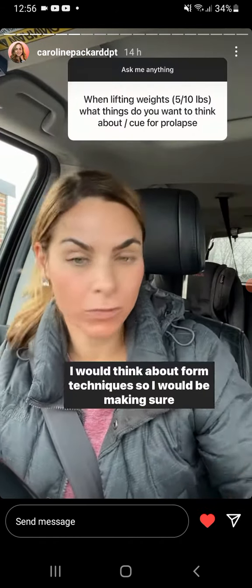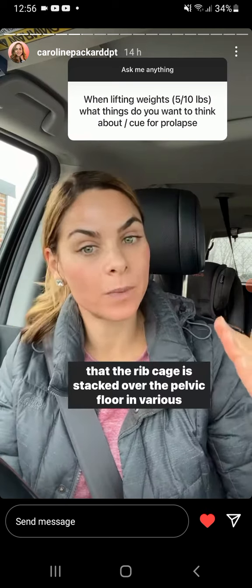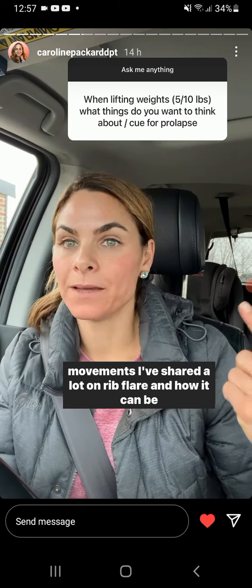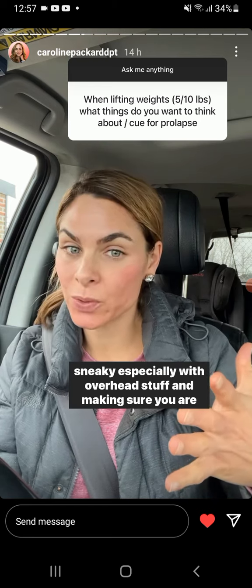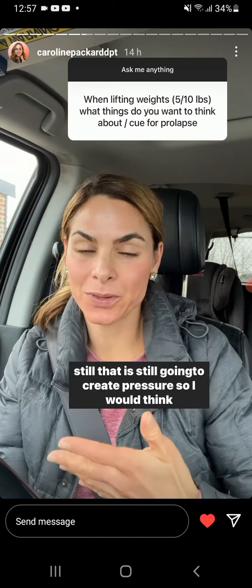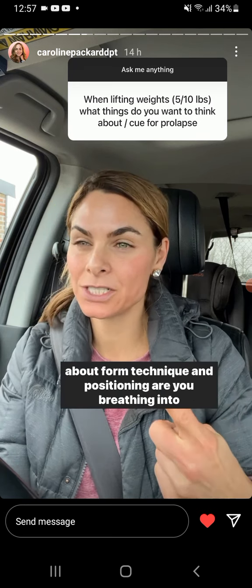I would think about form techniques, making sure that the rib cage is stacked over the pelvic floor in various movements. I've shared a lot on rib flare and how it can be sneaky, especially with overhead stuff, and making sure you're breathing the ribs down — not smashing them down — because that is still going to create pressure. So I would think about form, technique, and positioning.